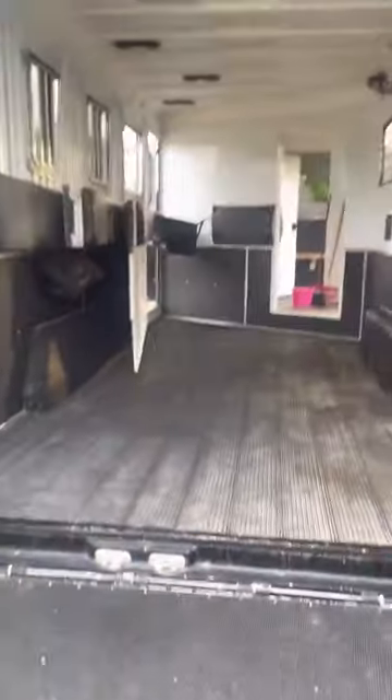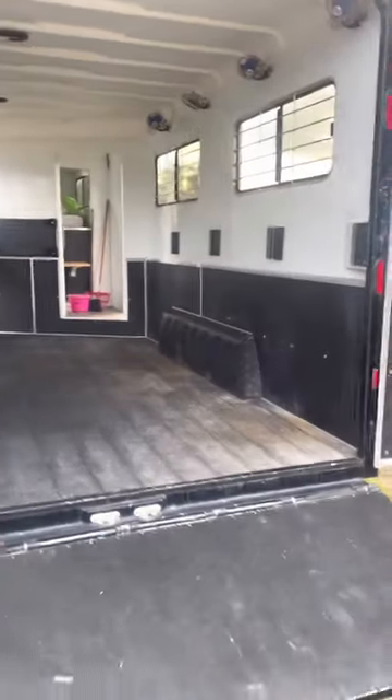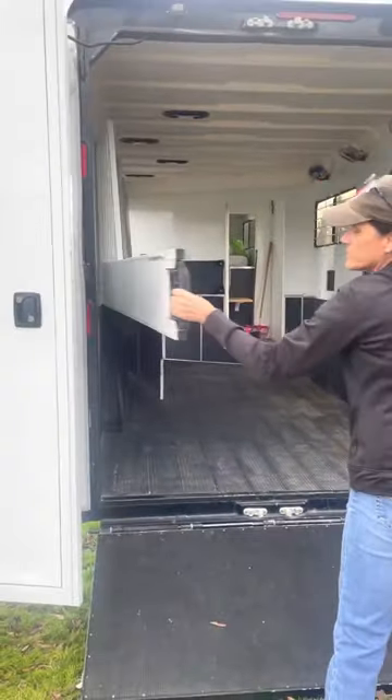Extra padding has been added. We did add extra width and height to the trailer, so it is thoroughbred and warmblood height. As you can see, we've got a ramp in the back and all the latches and locks work on the trailer.